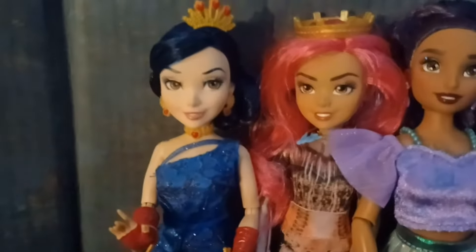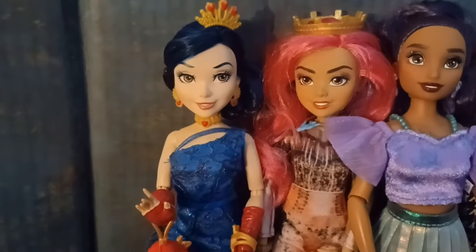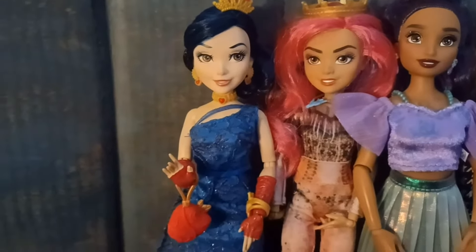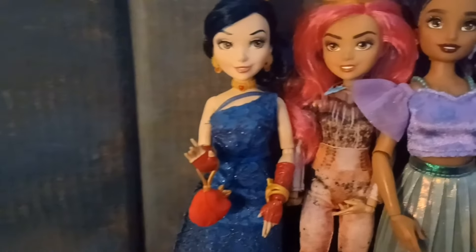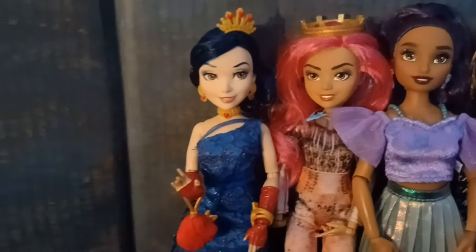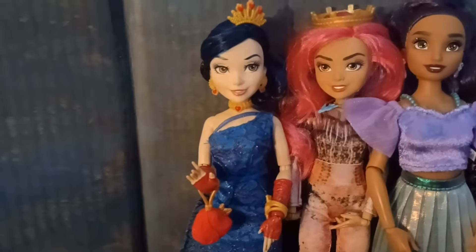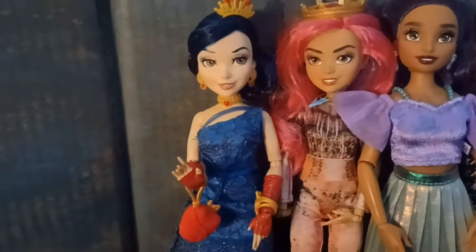So this is my Descendants collection. I know, it's not very big. There's a huge Descendants trend going on right now, and this video really does not have anything to do with that — I just wanted to show my Descendants dolls.